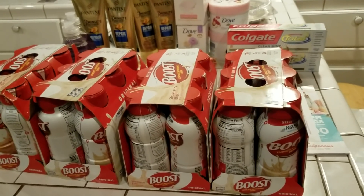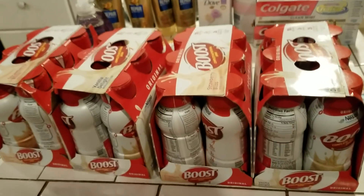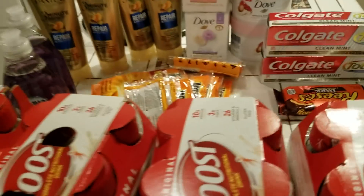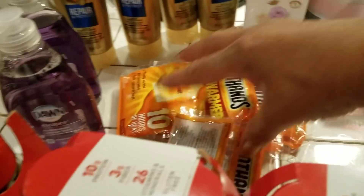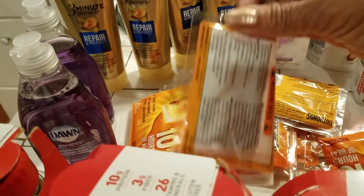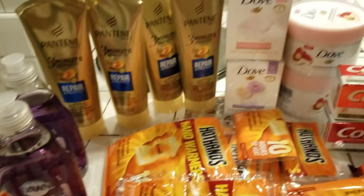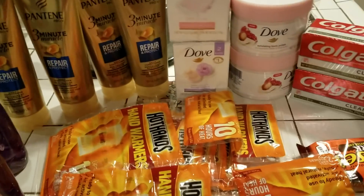Hey guys, how are you? Welcome to Couponing. This is Splint Rose. This haul is from Walgreens. I just want to go up here and just let you see it. And I did it in like three different transactions because that's the way I did it.